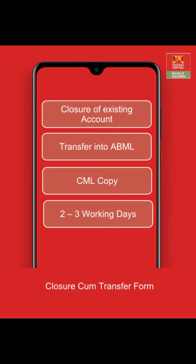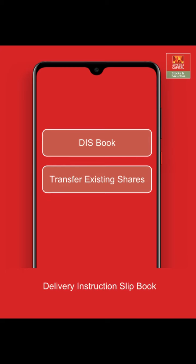This entire process takes around two to three working days. The delivery instruction slip book is a copy available at your broker. This copy is simply an instruction to transfer shares and does not close the existing demat account. By filling this copy, you will only be able to transfer the shares into your new ABML account. Get this copy, fill in the details related to your demat holdings, and submit it to your broker.